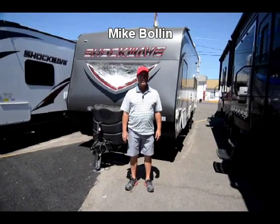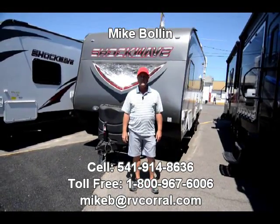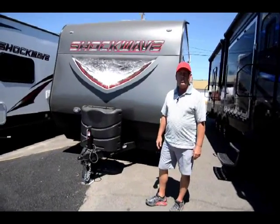Hi, I'm Mike Boland here at the RV Corral in Eugene, Oregon. You can get a hold of me at 541-914-8636. I'm going to show you this brand new 21-foot Shockwave made by Forest River.